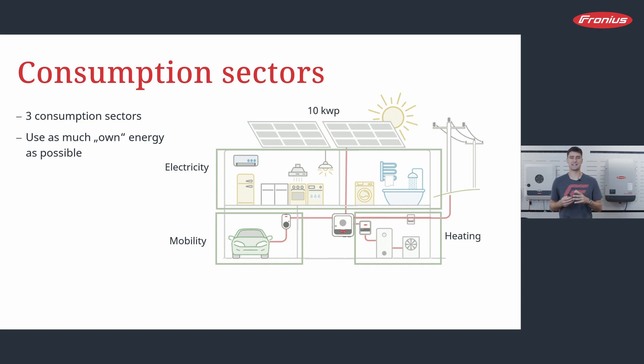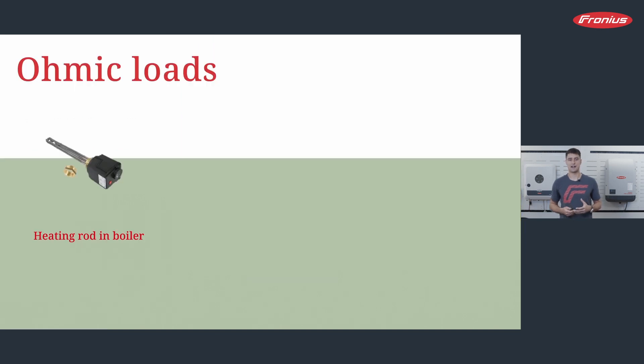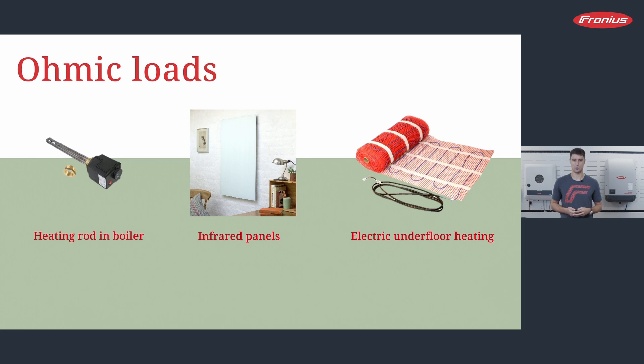I will start with the solution for the heating sector — the Fronius OhmPilot. The OhmPilot is a power regulator that can be connected to ohmic loads. This is mostly a heating rod put into a water boiler. The OhmPilot is an intelligent system that detects if there is PV surplus and directs that surplus into the ohmic loads it is connected to. Whenever there is PV surplus, it takes exactly that surplus and uses it for heating up warm water, for example. The OhmPilot can also be connected to infrared panels or electric underfloor heating to heat rooms as well.